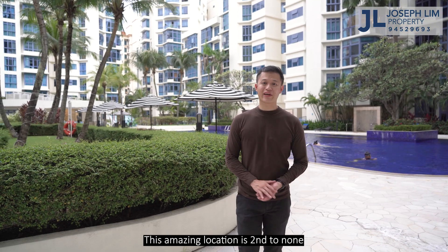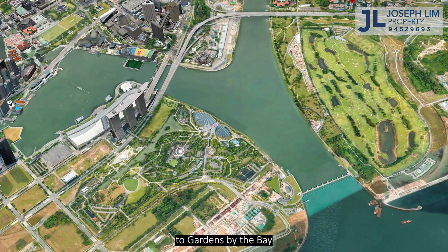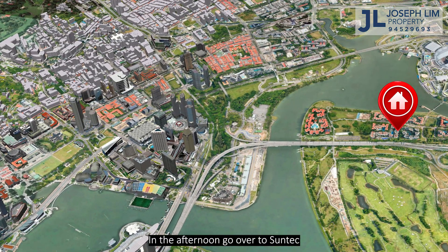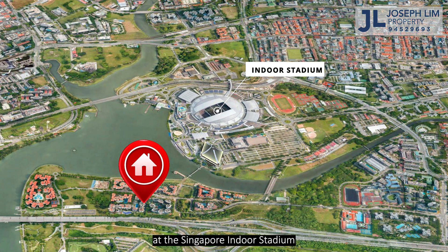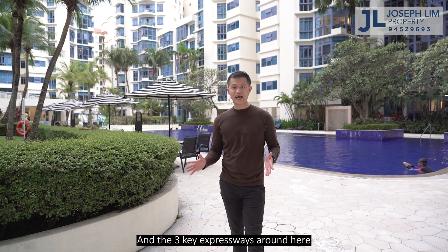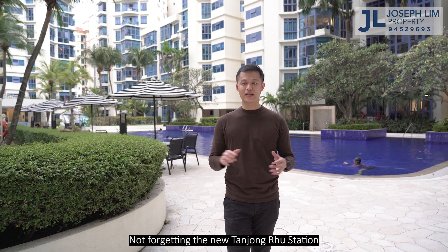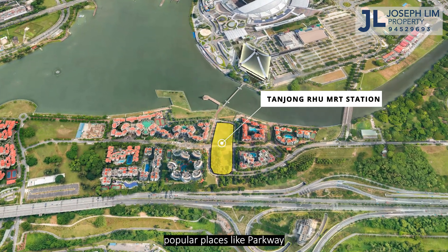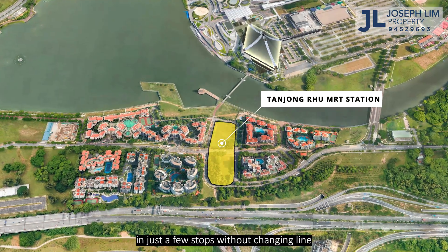This amazing location is second to none. In the morning you can take a 10-minute jog to Gardens by the Bay — how amazing is that? In the afternoon, head over to Suntec for some shopping. In the evening, catch a concert at the Singapore Indoor Stadium. The three key expressways around here can get you anywhere in no time, not forgetting the new Tanjong Rhu MRT Station, which gets you to popular places like Parkway and Orchard in just a few stops without changing lines.